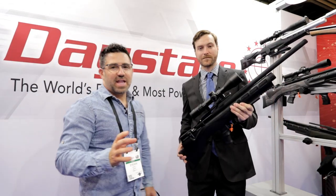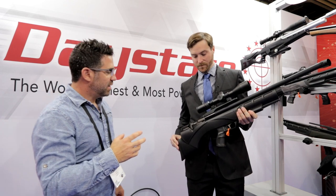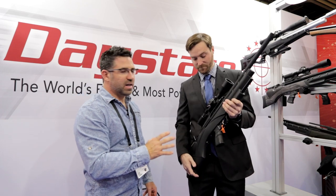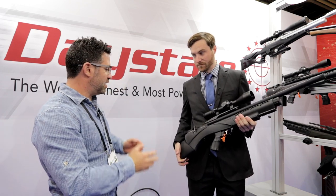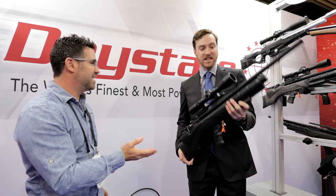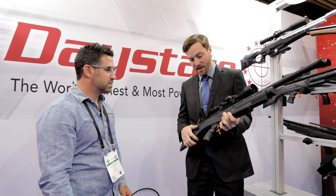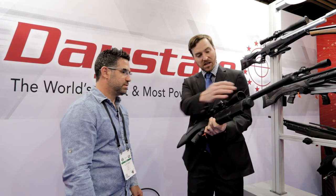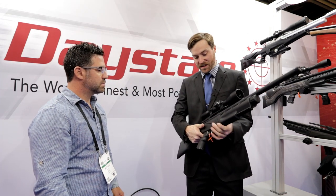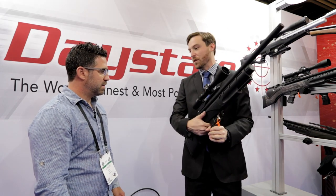If the electronic system isn't your thing, you can still get that style of gun from Daystate in an all-mechanical form — enter the Daystate Renegade, new and improved for this year. It looks the same on the outside, but they've added Huma regulators. It's a cylinder-style air system with an in-line regulator. You're going to see an increased shot count and a much tighter power curve — hitting that plateau and keeping it consistent.